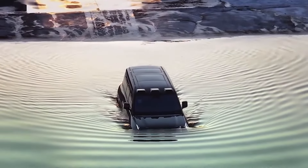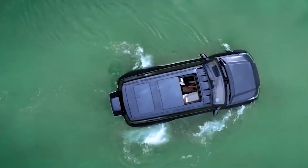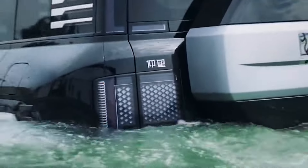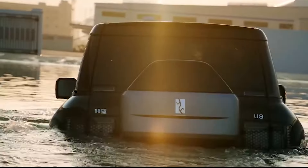Imagine this: you're caught in a sudden flood. Most cars would become waterlogged coffins, but not the U8. This SUV boasts an emergency flotation mode — when activated, the U8 inflates special seals around the doors and chassis, transforming it into a giant pool float.